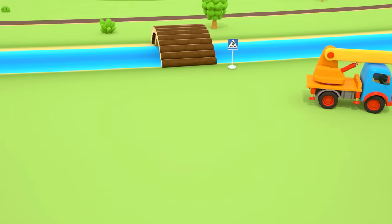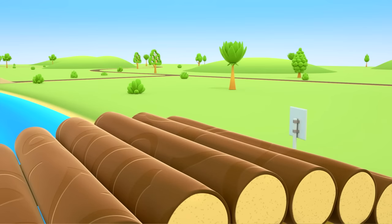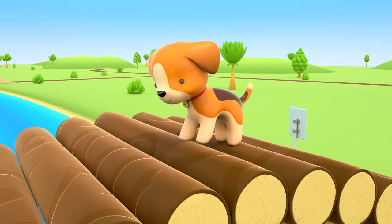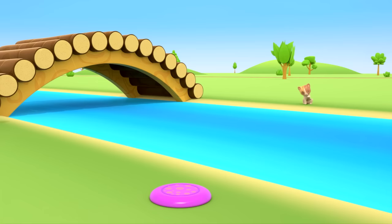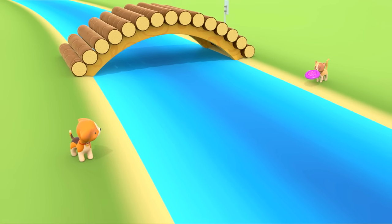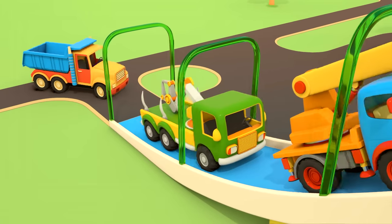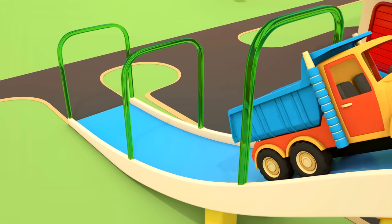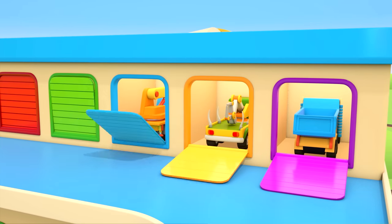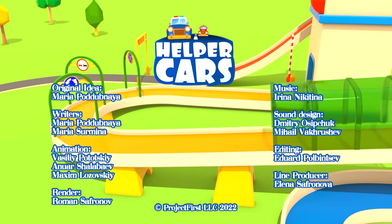The helper cars have finished their job and they're off to the garage. The puppy is going up the bridge — he's decided to jump a little. The bridge is sturdy. And there's the frisbee. Catch, kitten! It's great that the big cars helped us. I wonder where they will go next time. You and I will definitely find out. Right? Helper cars.